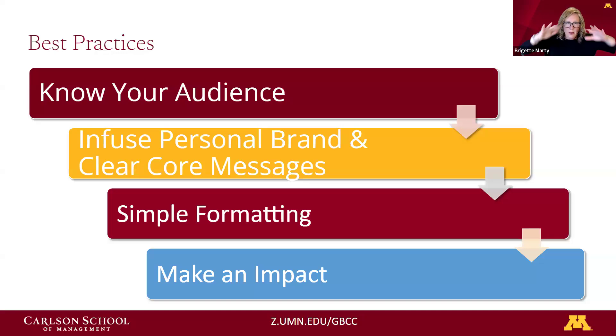In general, best practices for building that resume: know your audience — know who you're going to be speaking to. Have those personal brand verbs and messages that we've been discussing throughout this series ready. Keep your formatting simple and crisp, and aim to have your bullet points and your whole resume be memorable for all the good reasons.